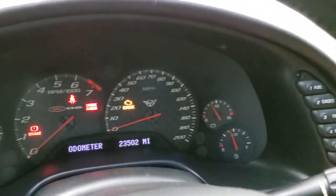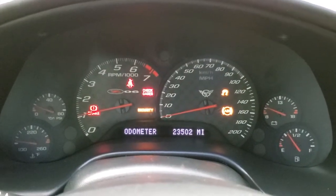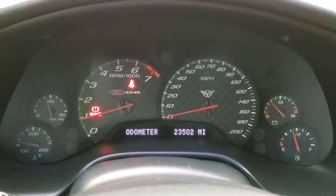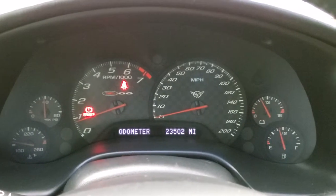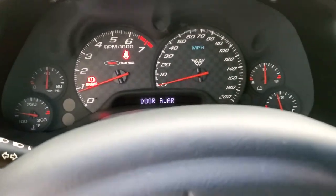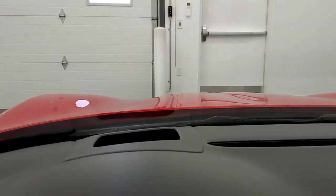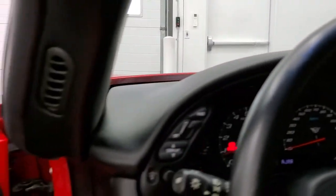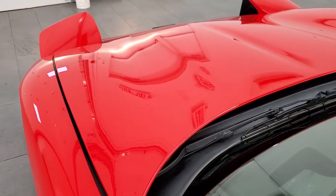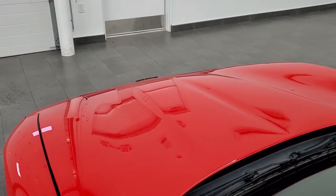We'll start it up and then take a look under the hood. It starts right up — no check engine lights or anything like that. I'm also going to turn the lights on so you can see the headlamps go up. You can see they flip up nicely and go down.